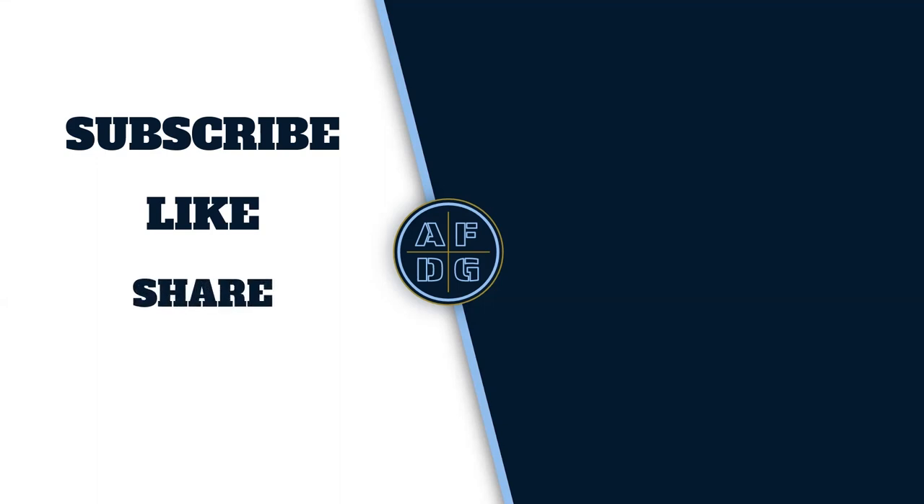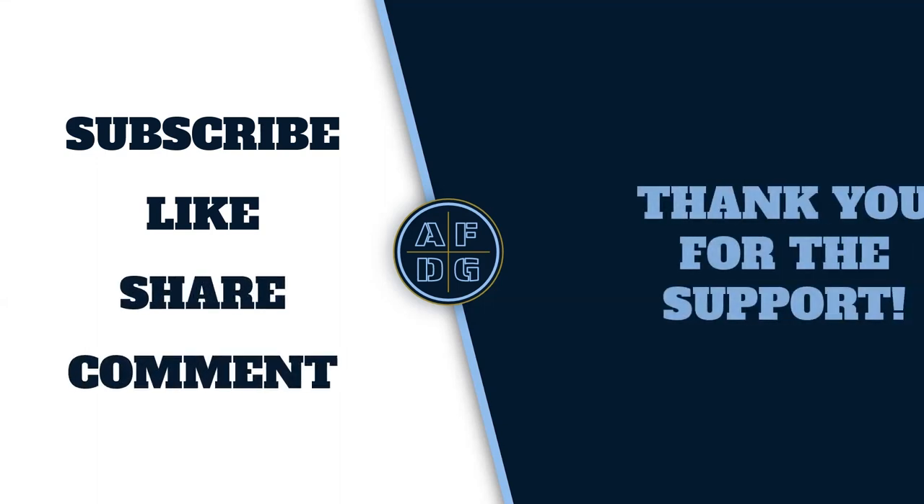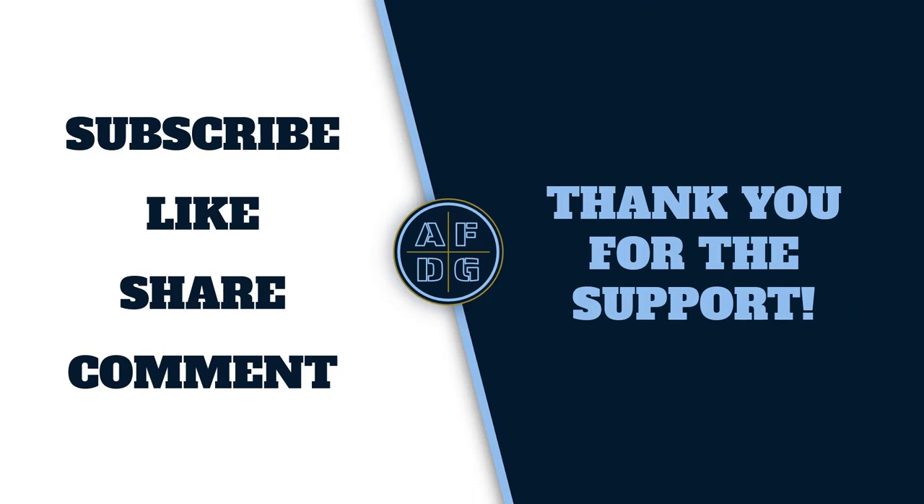Before we proceed to the long-distance discs, I kindly request you to consider subscribing to the channel, liking the video, sharing it with your friends, and leaving a comment. Your support is greatly appreciated. Now, let's dive into the final three discs.